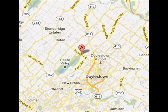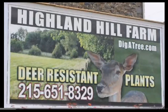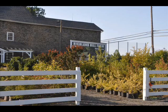We are open seven days a week to the public for pickup. We're wholesale and retail, and we grow in several locations. Give us a call at 215-651-8329 to visit our facilities.